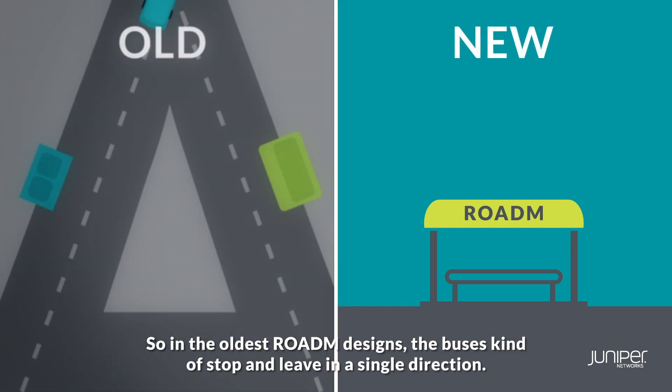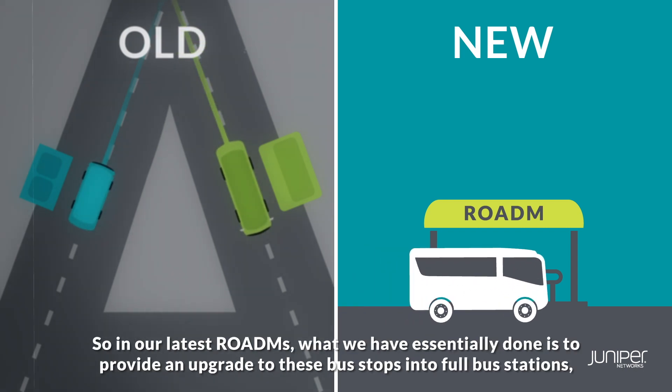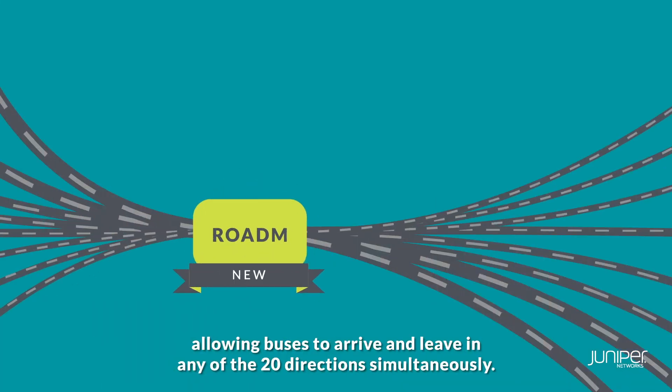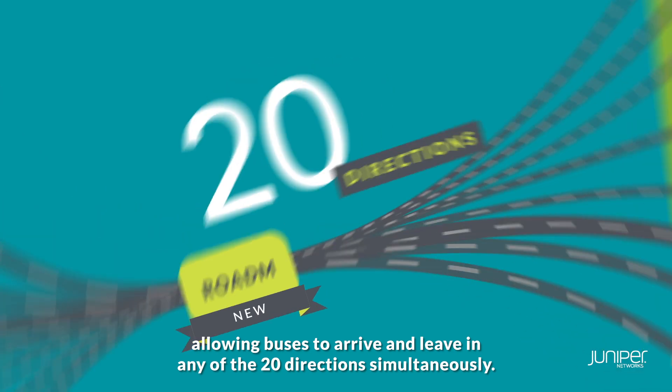So in the oldest ROADM designs, the buses kind of stop and leave in a single direction. In our latest ROADMs, what we have essentially done is to provide an upgrade to these bus stops into full bus stations, allowing buses to arrive and leave in any of the 20 directions simultaneously.